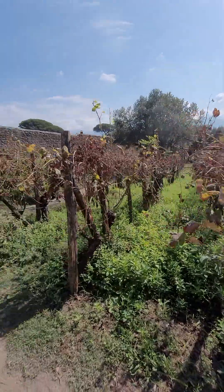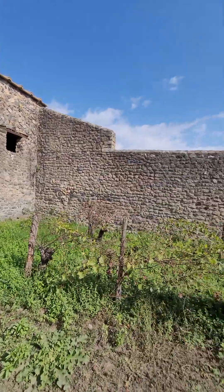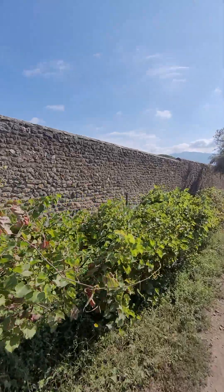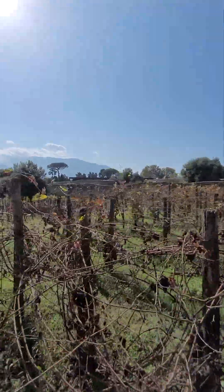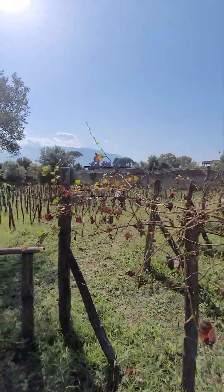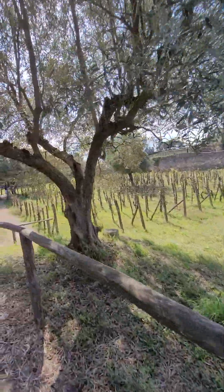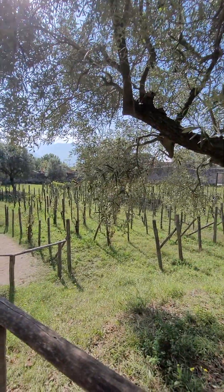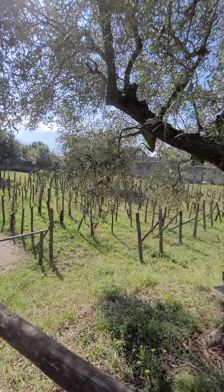Better watch my step. Good morning! Well, I'm standing under an olive tree — this is fantastically beautiful, fantastically beautiful.